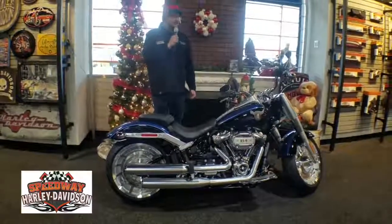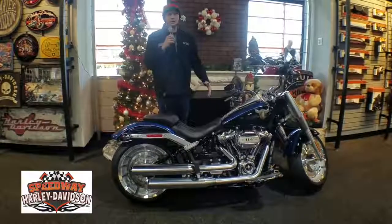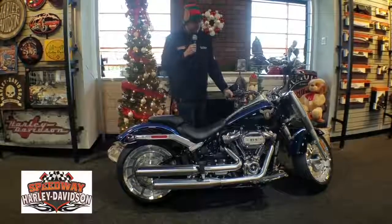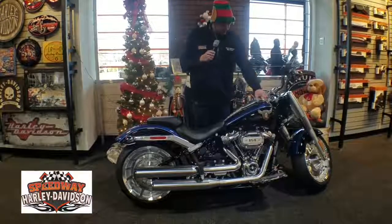What's up guys? My name is Austin and today we are talking about the 2018 Anniversary Edition Softail Fatboy. This bike has the 114 cubic inch Milwaukee 8 engine in it. It also has the legend blue and vivid black paint done to it, as you can see.